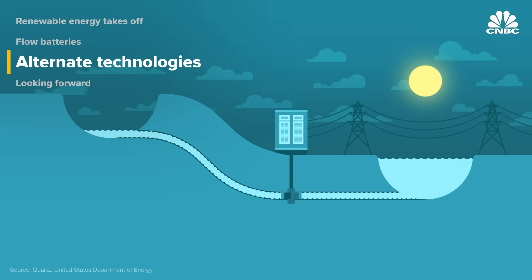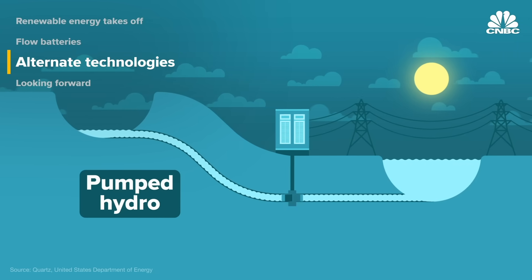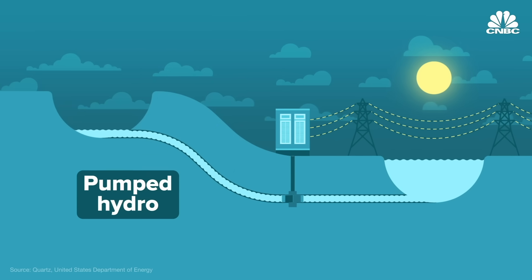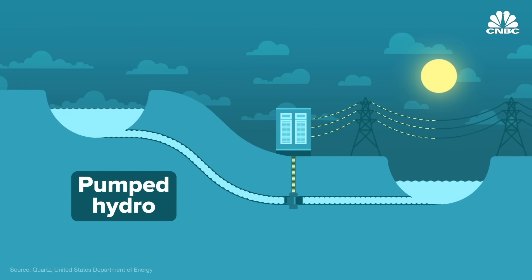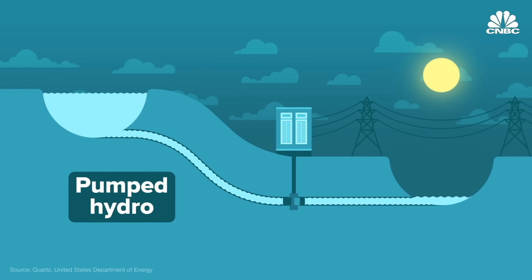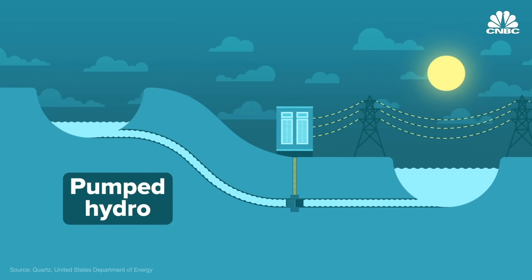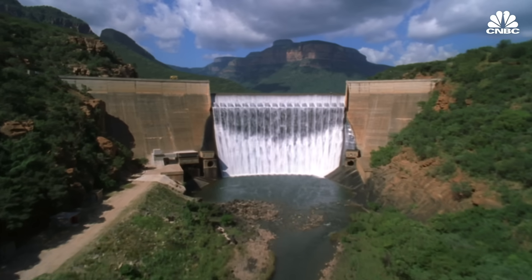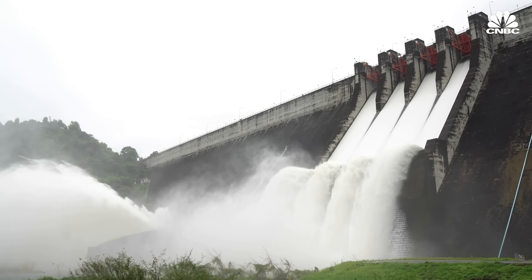Currently, about 96% of the world's energy storage comes from one technology: pumped hydro. When there's excess energy on the grid, it's used to pump water uphill to a high-elevation reservoir. Then, when there's energy demand, the water is released, driving a turbine as it flows into a reservoir below. But this requires a lot of land, disrupts the environment, and can only function in very specific geographies.